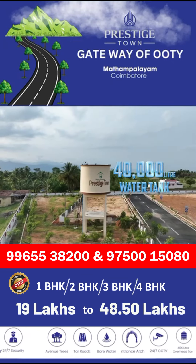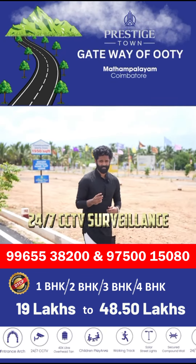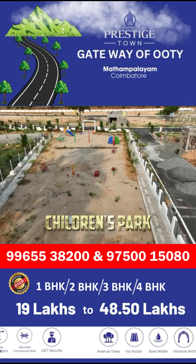There is a water tank with a 44-liter capacity. Solar streetlights, 24/7 CCTV, walking track. You are all welcome to the children's park, and here are all of us.